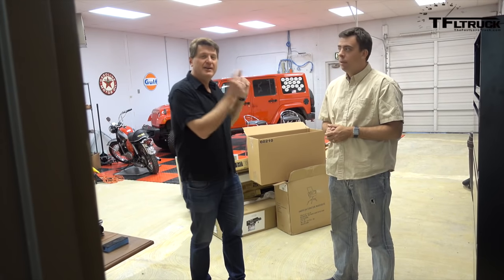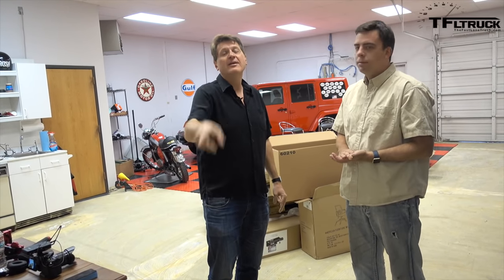Coming up next, Andre and Nathan are going to tell you what's coming up on TFL Truck, and there's a lot of news to share. There's SEMA, there's the LA Auto Show, and there are the 2016 TFL Truck Gold Hitch Awards — the best towing truck in the land. So don't forget, in the comments below let us know what you want to see on TFL 2.0. Coming up right now: the state of the TFL union with Andre and Nathan.